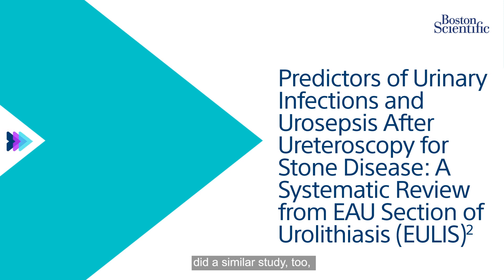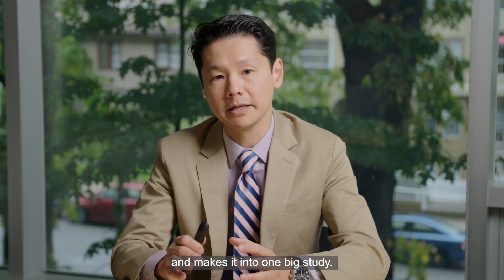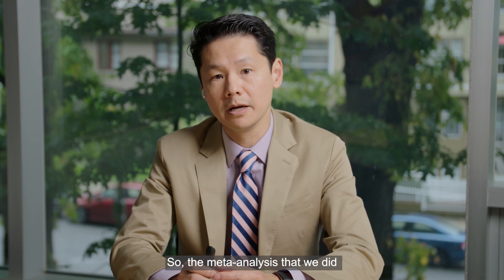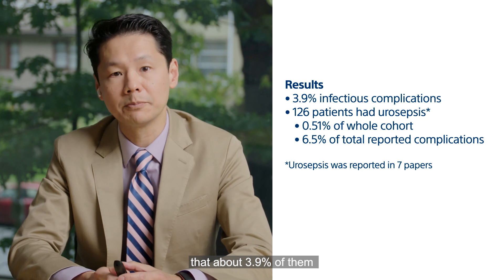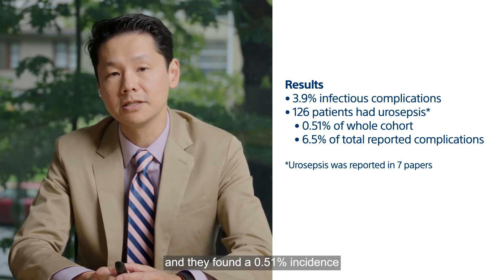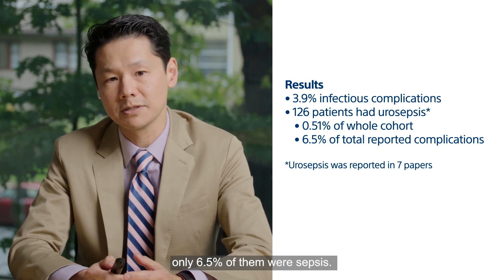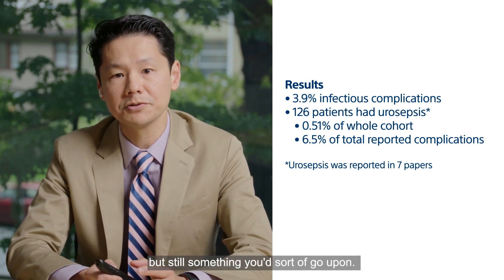The European section did a similar study — a systematic review, which is a bit different from our meta-analysis which pools all the data into one big study. A systematic review looks at all of the case series and literature that is out there. They found that about 3.9 percent of patients had infectious complications. Only seven of the papers actually reported on sepsis, and they found a 0.51 percent incidence of septic events. Of all the complications, only 6.5 percent of them were sepsis.